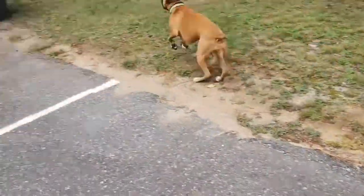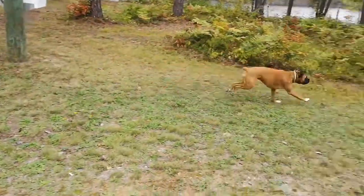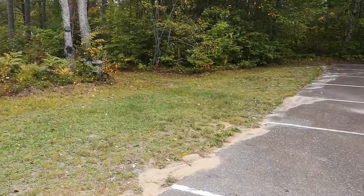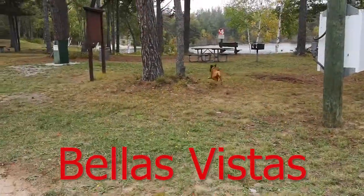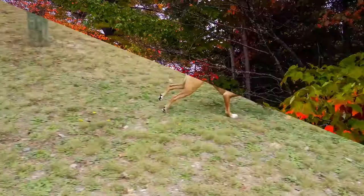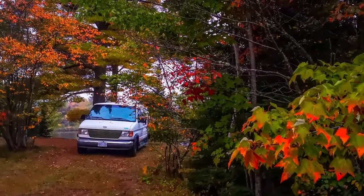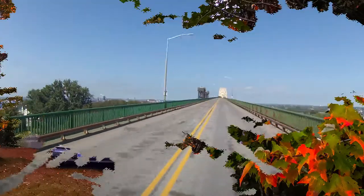We had the park totally to ourselves, so I let Bella off the leash to run around and get rid of some energy. Thanks for visiting Bella's Vistas — please like and subscribe. What a wonderful place to park up. We had a great night's sleep here, and in the morning we're on the road again.